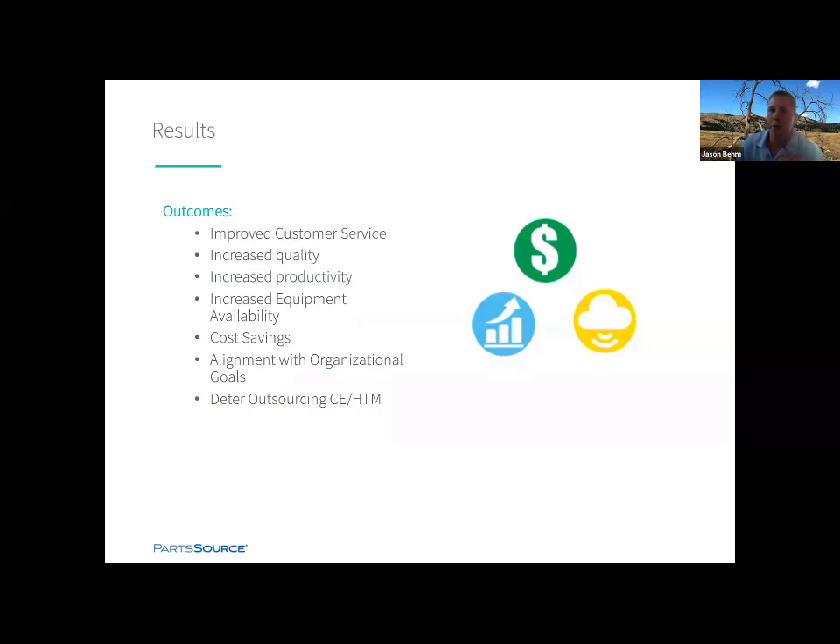Another thing: depending on your C-suite's prior experience, they may want to consider outsourcing an HTM program. If you understand your vision and your landscape scan, and you know how to maximize the value, you can deter that outsourcing and make it not even appealing to a chief financial officer or chief supply chain officer looking to save money. All of those things together add up to having strong, long-lasting, and value-adding HTM programs.